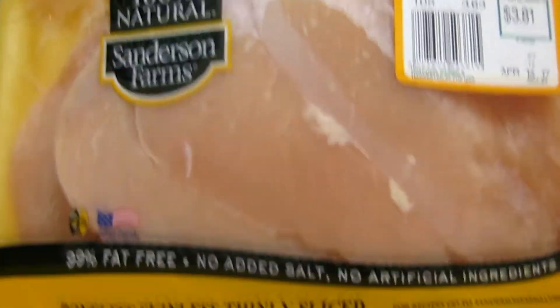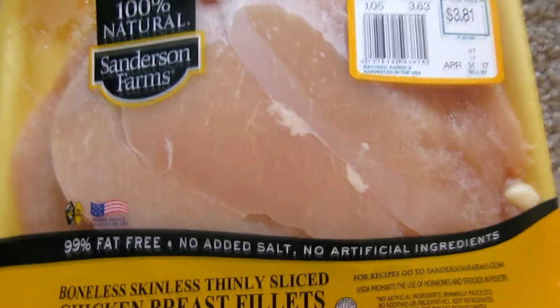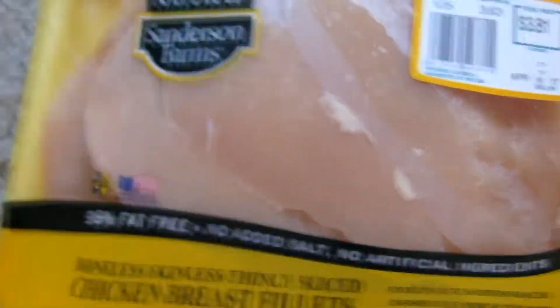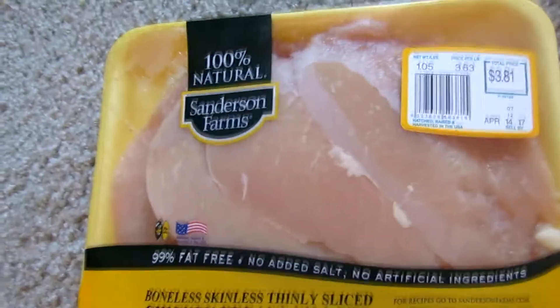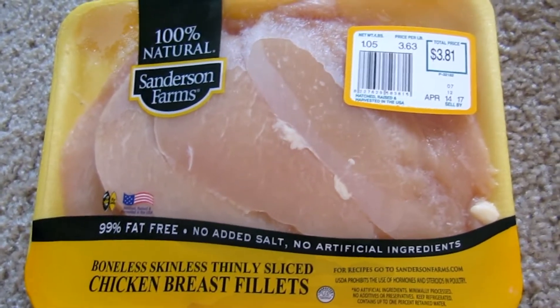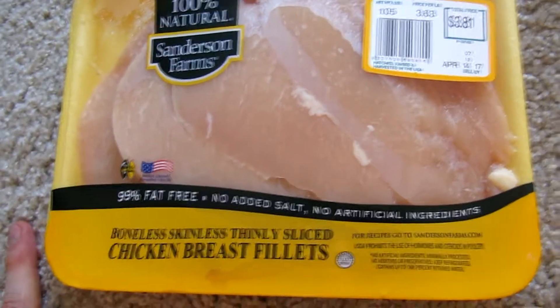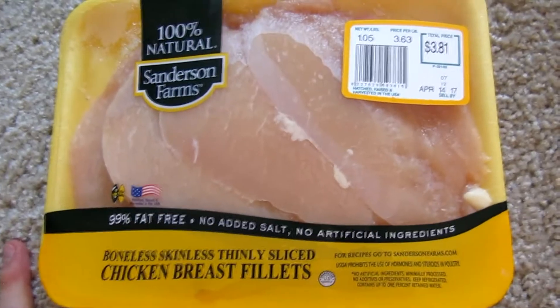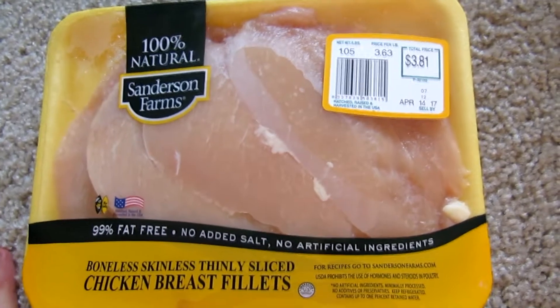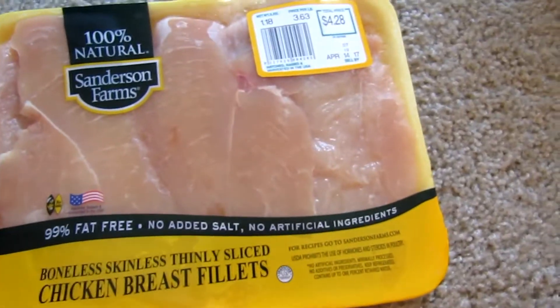The next food on our list is gonna be some chicken breast fillets. I like to get the fillets for convenience — you don't have to do any of the trimming and you're not paying for fat you're just gonna cut off and throw away. Sometimes I like to bread them and sometimes I'll just bake them with some lemon and pepper. There's a million different ways you can prepare chicken and it always comes out good.